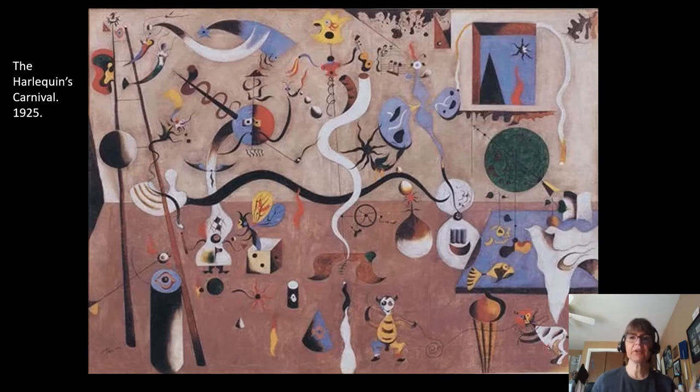Another thing you will notice is there's no clear focal point. When you normally look at a painting, there's usually one place that your eye is really drawn to — like the Mona Lisa, your eyes go to her smile or her eyes. But here there's really not one thing you're supposed to look at. Your eye kind of roams through the painting looking for new details to find.